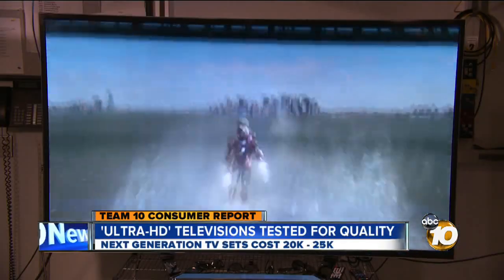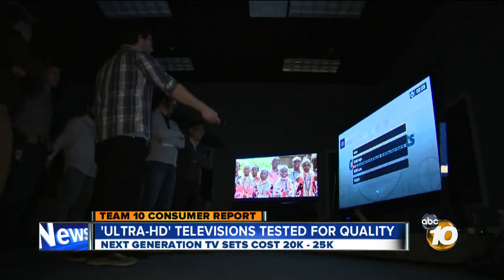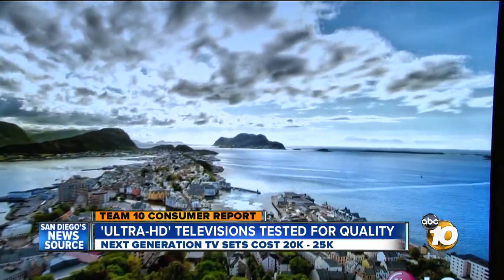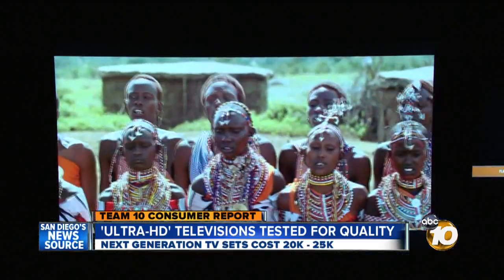Ultra HD TVs are a new breed of high-resolution TV that promise even more detail and sharper images than conventional 1080p sets. Consumer Reports testers looked at the LG as well as the first Ultra HD sets from Sony and Samsung. When the sets are showing UHD content, the picture is indeed breathtaking, with crisp images and more detail than testers have ever seen.